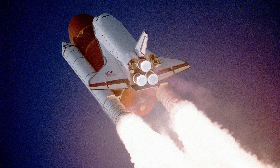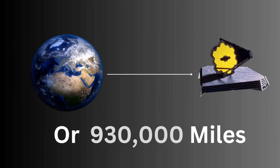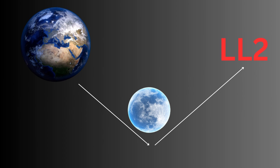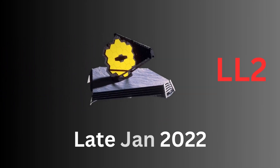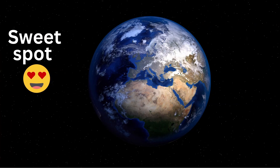After the launch, the Webb telescope embarked on an epic journey to its final destination, approximately 1.5 million kilometers — 930,000 miles — away from Earth. It didn't take a direct path; instead, it employed a series of gravity assist maneuvers, utilizing the gravitational forces of the Earth and the Moon to gradually propel itself toward its destination. The James Webb Space Telescope reached its operational orbit known as the second Lagrange point, or L2, in late January 2022. L2 is a stable point in space where the gravitational forces of the Earth and the Sun balance out, allowing the telescope to maintain a steady position — the perfect cosmic sweet spot.